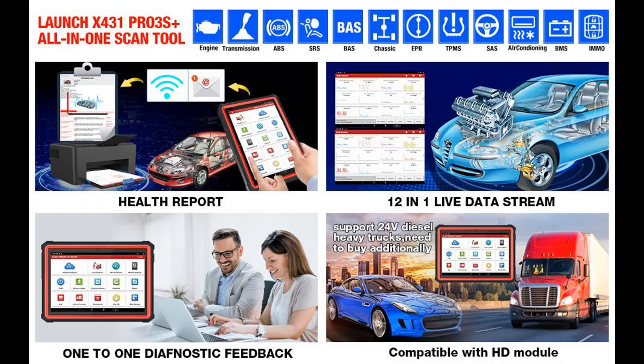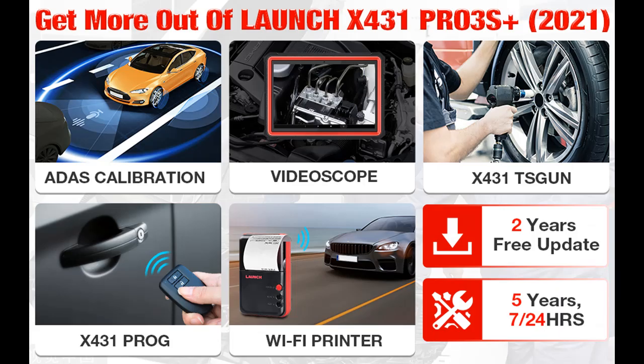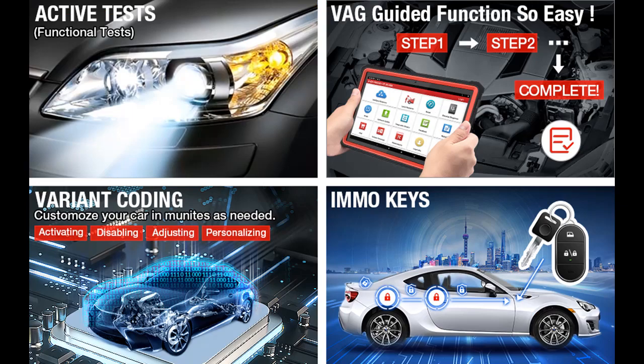The Launch X431 Pro 3S Plus Automotive Scanner can read/erase codes, view live data, retrieve ECU version information, and perform active tests and service functions for all systems including ECM, TCM, ABS, SRS, BCM, IMMO, BMS, TPMS, SAS, Fuel System, Light System, and A/C System. One-Click AutoVIN is available with Wi-Fi enabled.